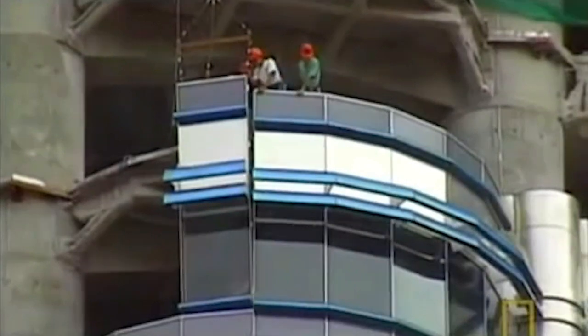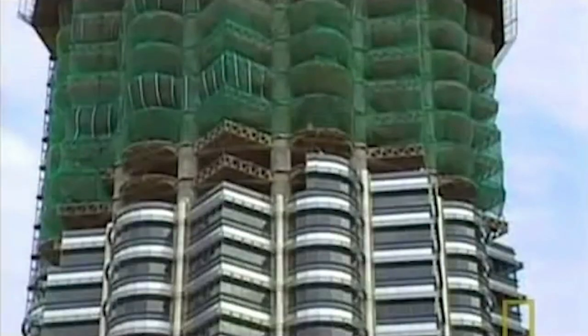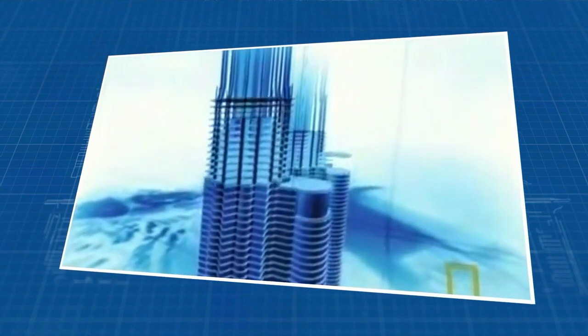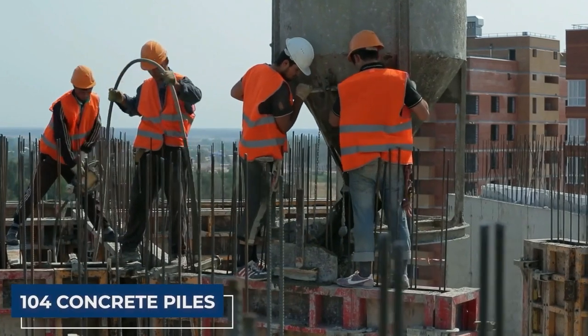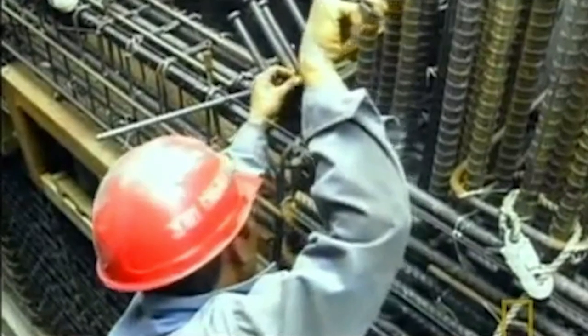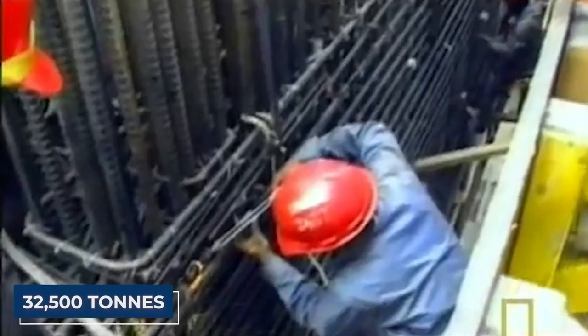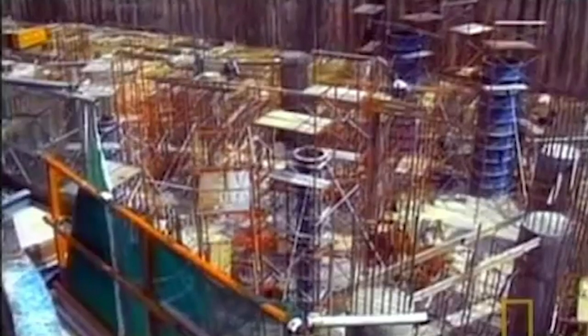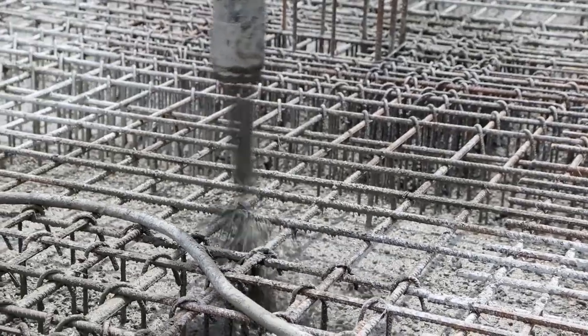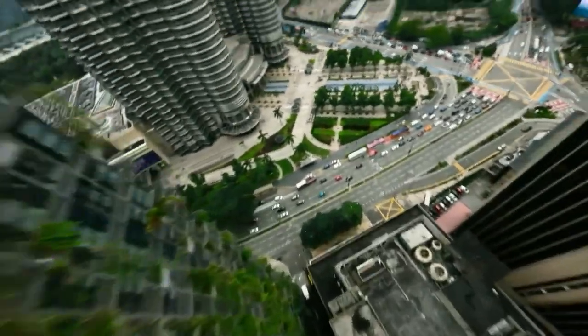Interestingly, the tower's construction site posed a unique challenge — it was on the brink of a cliff, with one half resting on decayed limestone and the other on soft rock. To make the site stable, it had to be shifted 61 meters. As a result, these towers stand on the world's deepest foundations, supported by 104 concrete piles, some as deep as 114 meters. The massive concrete raft foundation — an astonishing 4.6 meters thick and weighing 32,500 tons — held the world record for the largest continuous concrete pour until 2007. The foundations were completed within a year, a testament to the incredible engineering behind these iconic towers.